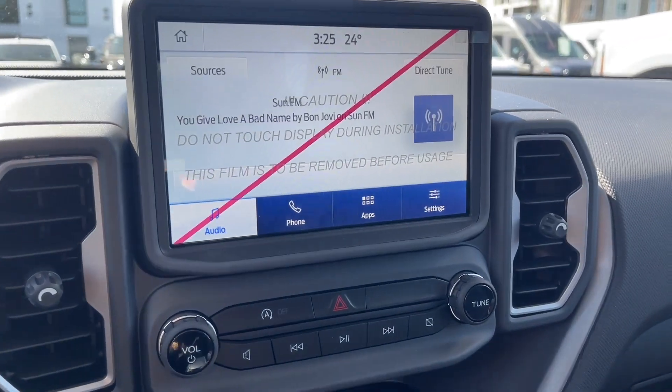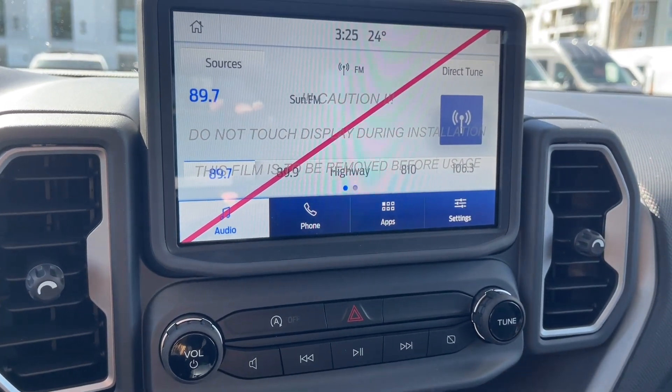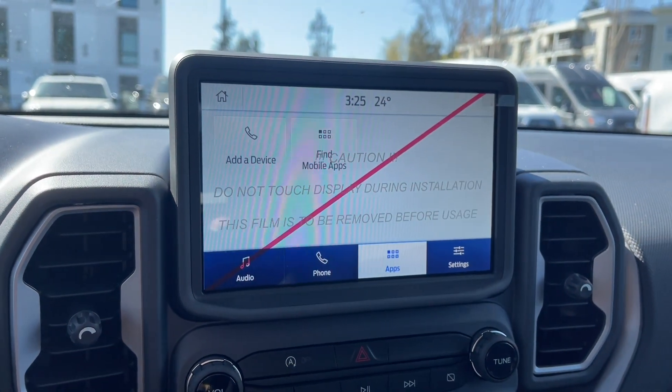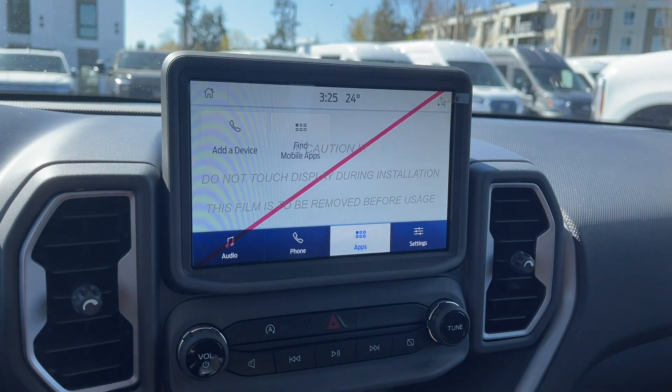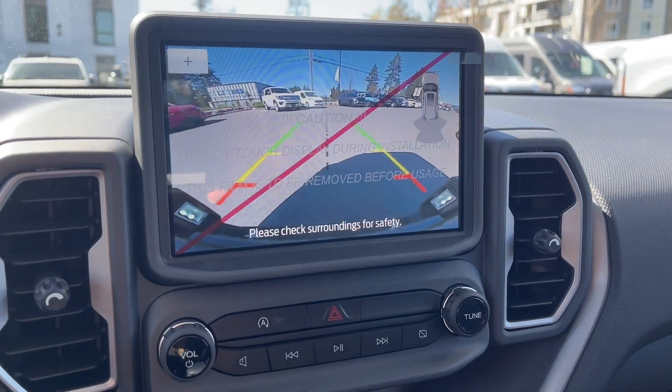On the screen you have options for your audio, to set up your Bluetooth, and go through your apps. And if you put the car in reverse, you have your backup camera here as well.